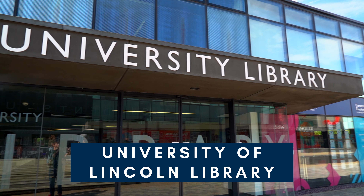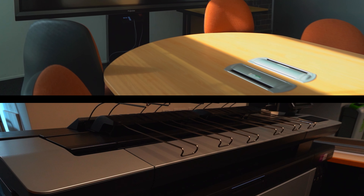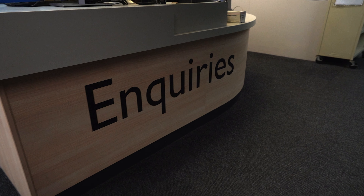This is the University of Lincoln Library. Come here for all your study needs. It has computers, printers and loads of books. There's also an enquiries desk if you need any help while there.